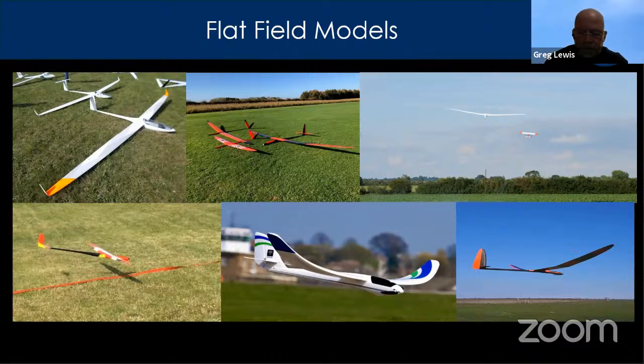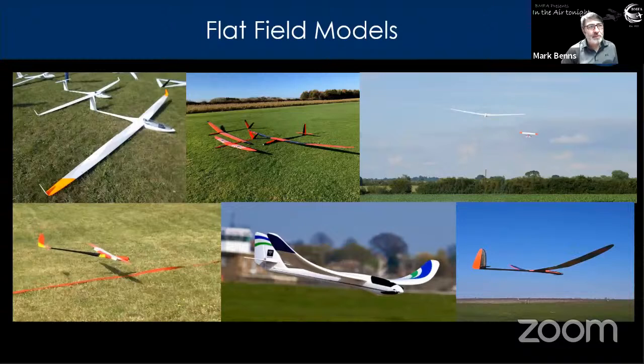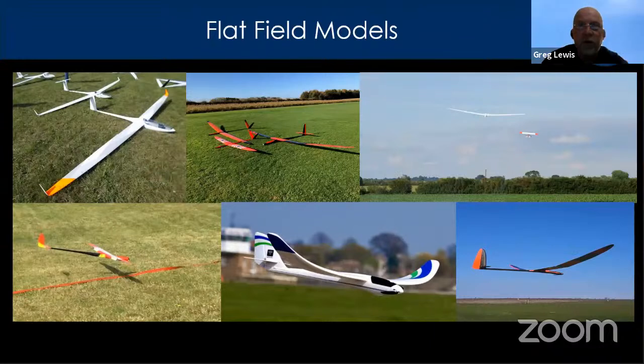Where to find FAI F-number class definitions and rules: the FAI website has them all. Generally, F3 classes are non-powered and F5 classes are electric gliding. F3J is a tow line thermal soaring class; F5J is an electric thermal soaring class. The SFTC webpage also has excellent pages about the different classes with descriptions from UK pilots who fly them.